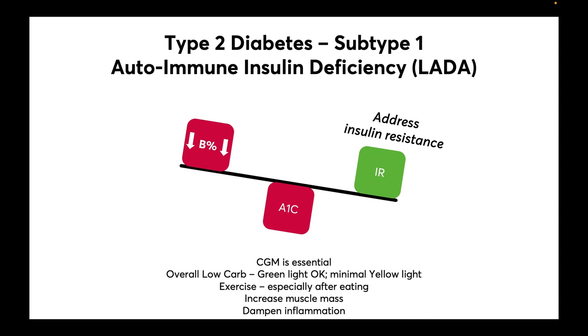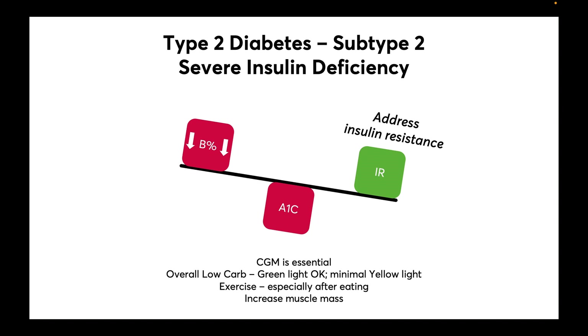Increasing muscle mass can also improve glycemic control. Additionally, anything that dampens inflammation may slow the autoimmune process and will be helpful for this subtype. For subtype 2, it's similar to subtype 1 — any insulin resistance must be addressed. CGM is again essential so that these patients can understand what carbohydrates they can or cannot eat. Exercise, especially after eating, is going to make a difference, and again we want to increase their muscle mass.